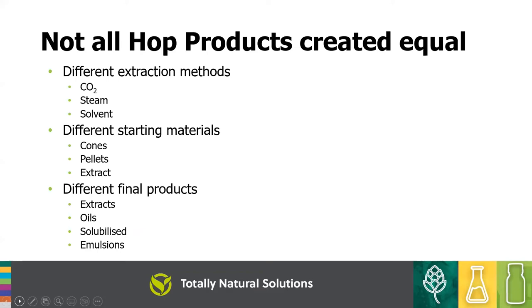Not all hop products are created equal. Hop oil products came out in the 80s with varying success, but technologies have moved on. There are different extraction methods — CO2, steam, or solvents — and different starting materials: cones, pellets, or extracts. This produces a variety of final products: extracts, oils, solubilised products, emulsions, and even powdered products.